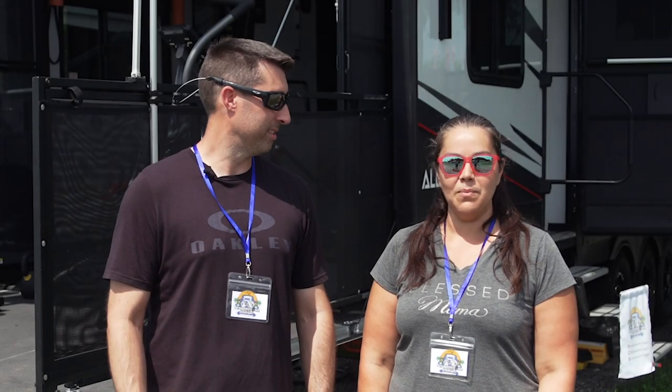Hey, we're Chris and Martha Peters, and we are full-time RV living with a CrossFit-style high-intensity gym out of our 42 V13 toy hauler.